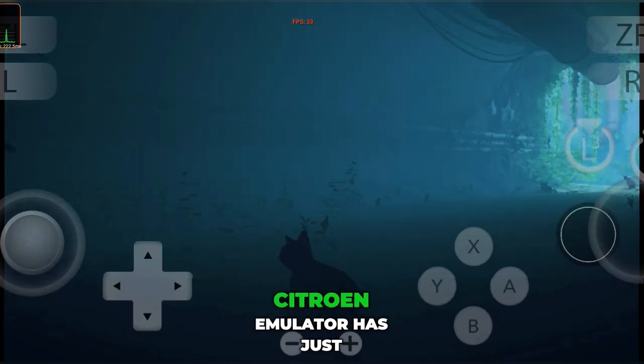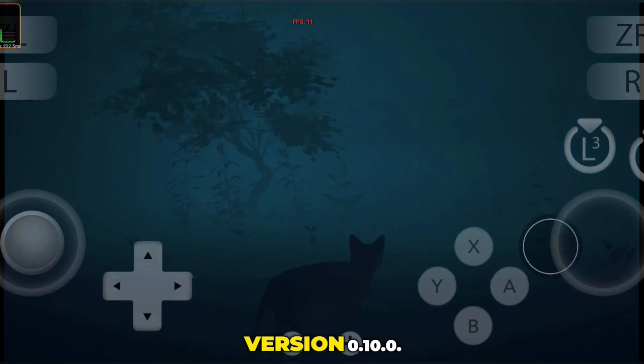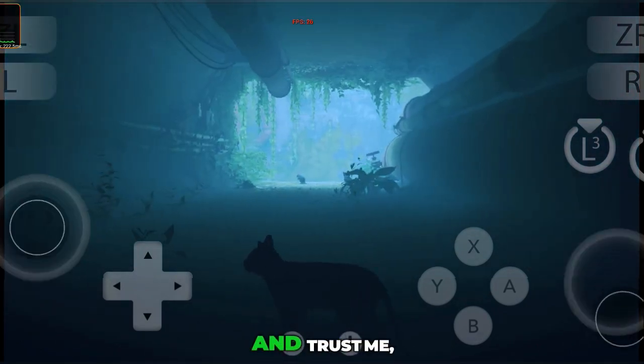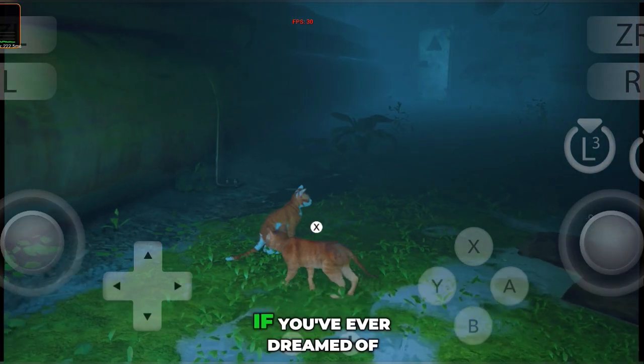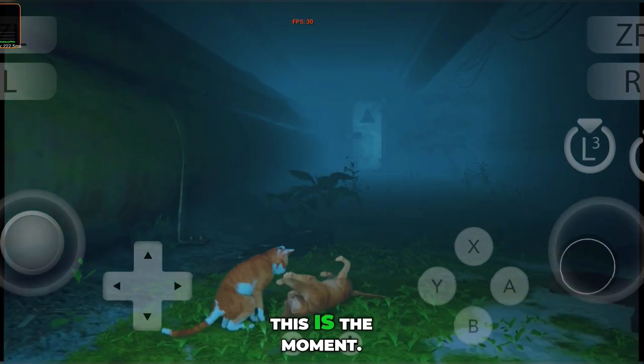Guys, this is insane. Citron emulator has just dropped its most powerful Android update yet, version 0.10.0, and trust me, this one changes everything. If you've ever dreamed of playing Nintendo Switch games smoothly on your phone, this is the moment.